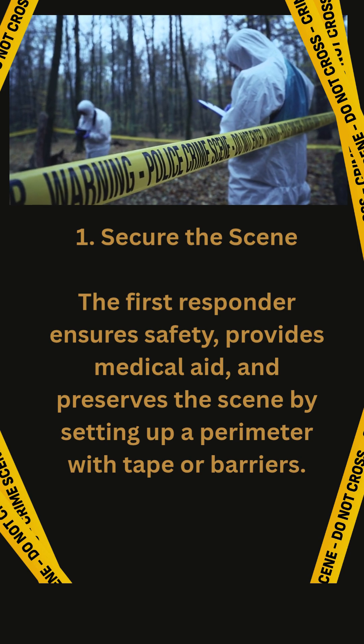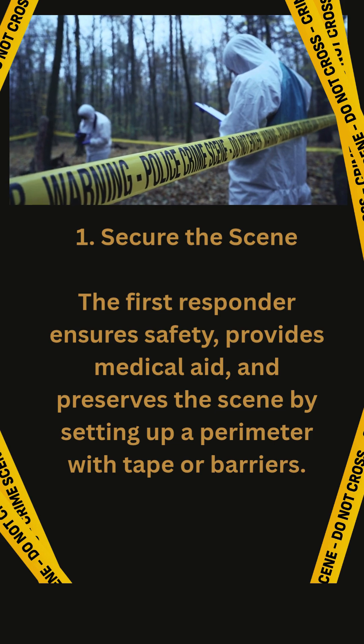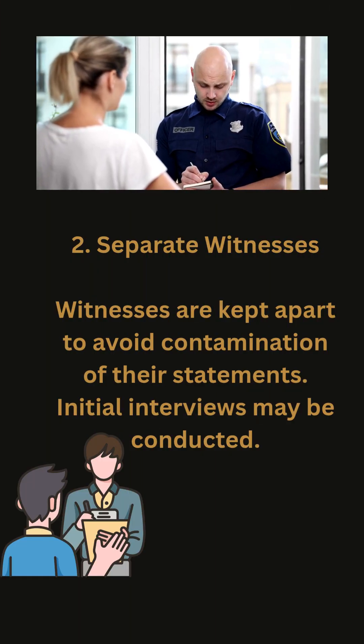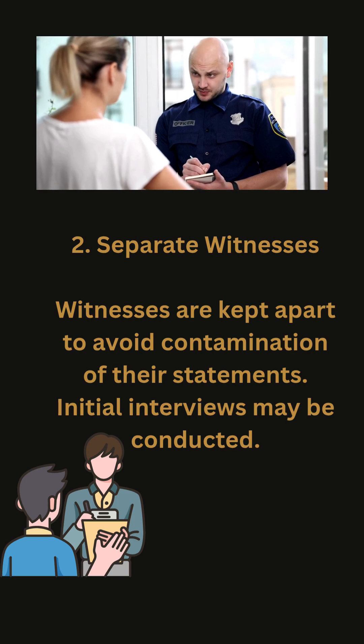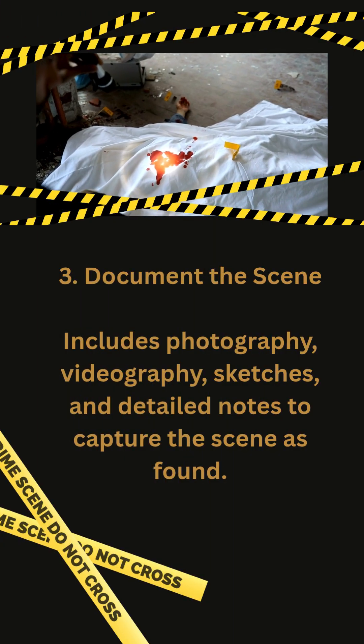Step 1: Secure the scene. The first responder ensures safety, provides medical aid, and preserves the scene by setting up a perimeter with tape or barriers. Next, separate witnesses — they are usually kept apart to avoid contamination of their statements. Initial interviews may be conducted.